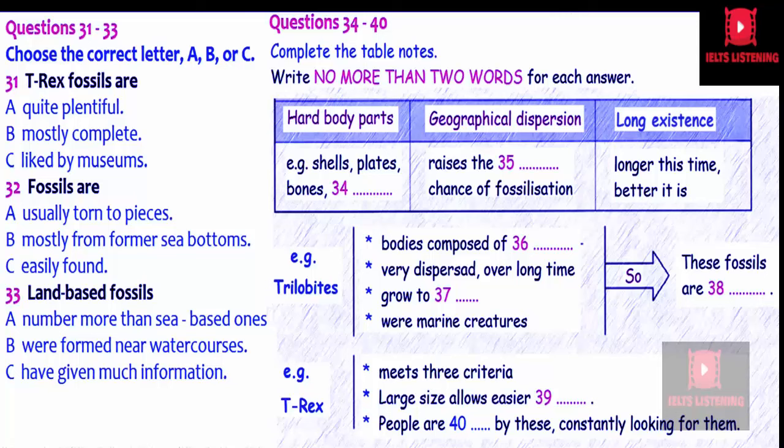T-Rex also basically meets all the criteria. It has hard parts — the bones — had some dispersion, and had been around for a long time, although it cannot compare to trilobites in this respect. However, it does have one important advantage: it is large, very large, which means we can discover it far more easily than many other fossils. Dinosaur hunters are a dedicated and fanatical breed, continually at work in all the likely sites of the world. Basically, human beings are fascinated by these creatures, so we are always searching for them, meaning that more T-Rexes will inevitably be found in the future.